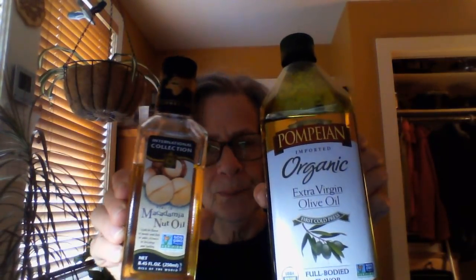This is my jumbo egg — it fell out of the fridge when I was getting it just now. It's a hard-boiled Pete and Jerry organic egg and I will chop that up on top of my salad as well. Between the two of these — macadamia nut oil and Pompeian organic extra virgin olive oil — I will put a tablespoon and a half of each on top of the salad.